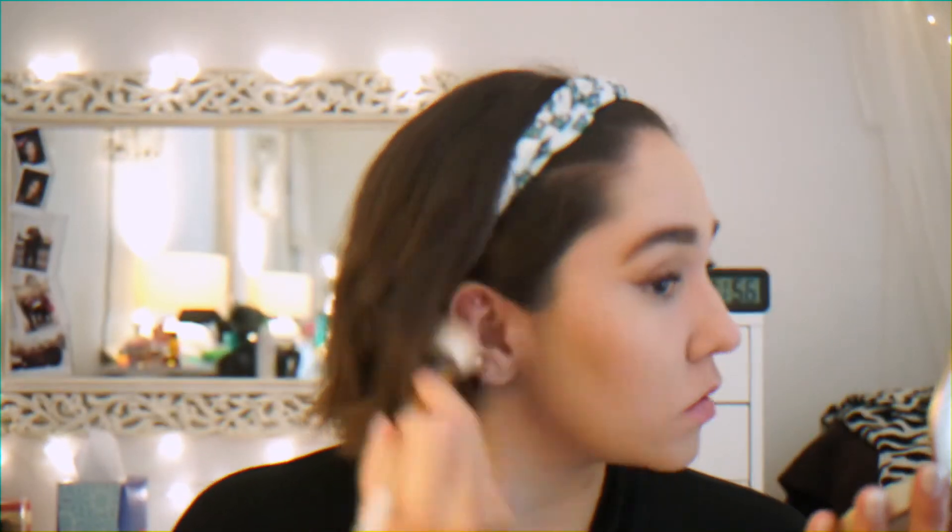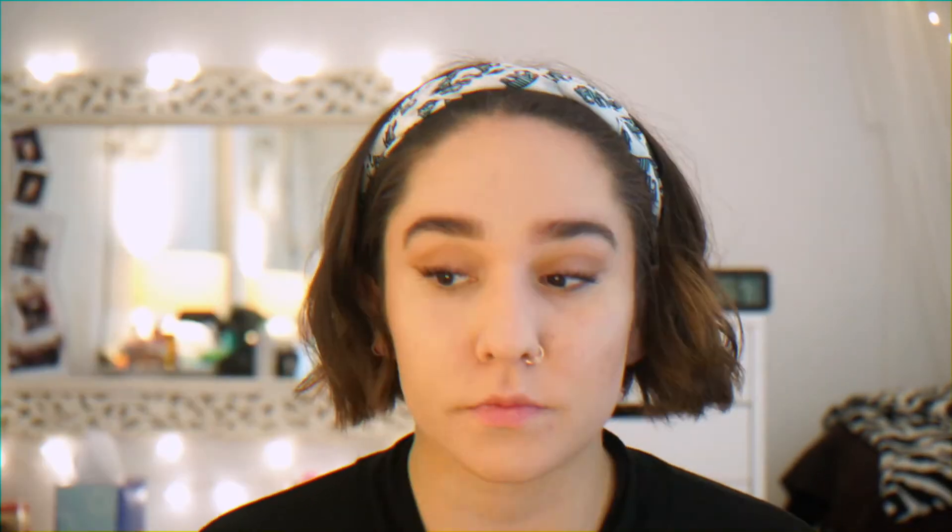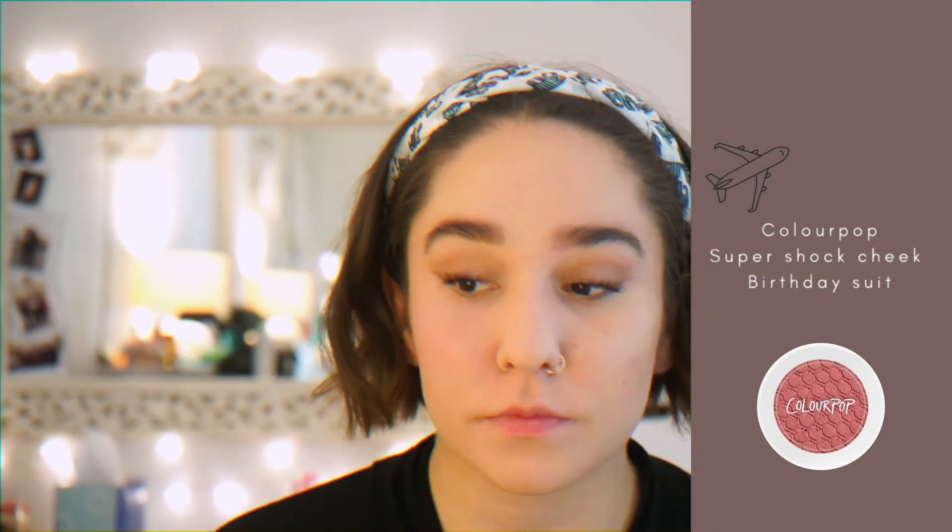Back to my face — to put some color back into it, I'm using my Tarte Chocolate Soleil Bronzer to contour my cheeks. For blush, I'm taking ColourPop Super Shock Blush in the shade Birthday Suit for a natural pink look.